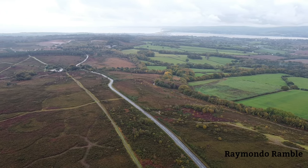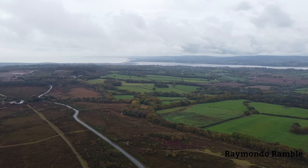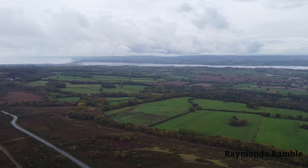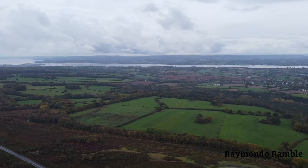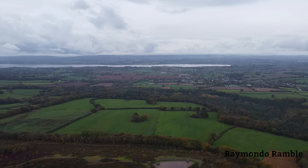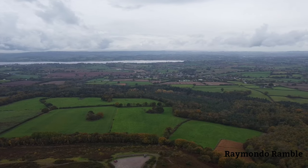Exmouth is over there in the distance, and pretty much straight ahead there is where the Royal Marine Commando Training Centre is. A little pan around — lovely views in this area.